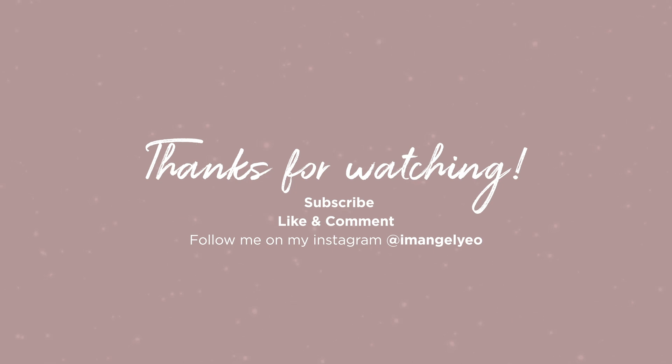That's it for my mini Divisoria haul. Thank you so much for watching, guys. I hope those of you who shop at Divisoria — and those who don't — enjoyed this video. Please comment in the comment section whatever you want to say, and of course don't forget to subscribe to my channel. Thank you so much, guys, and see you on my next one. Bye!